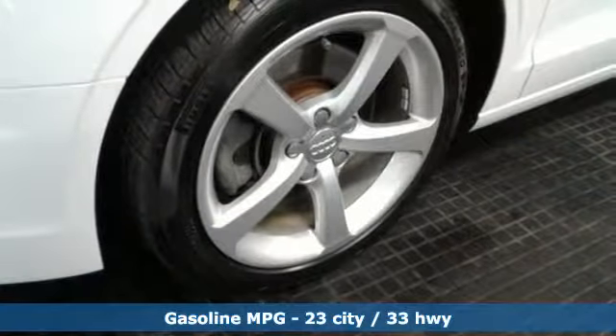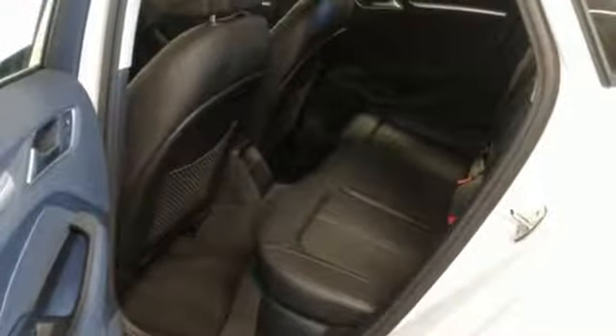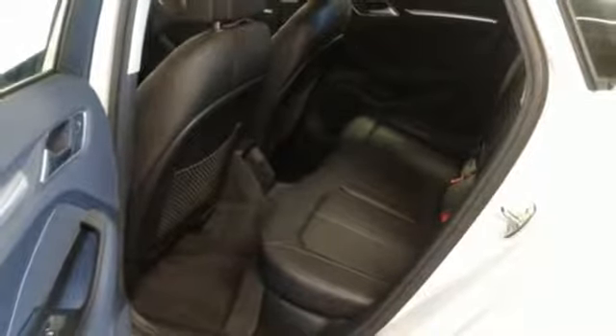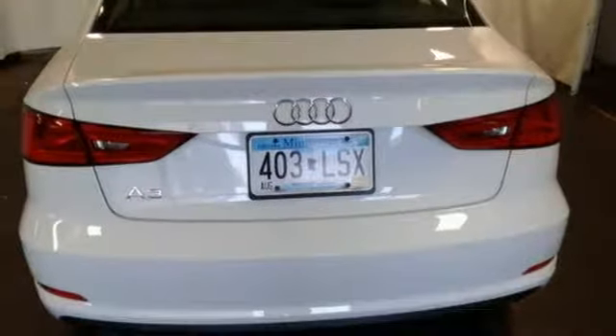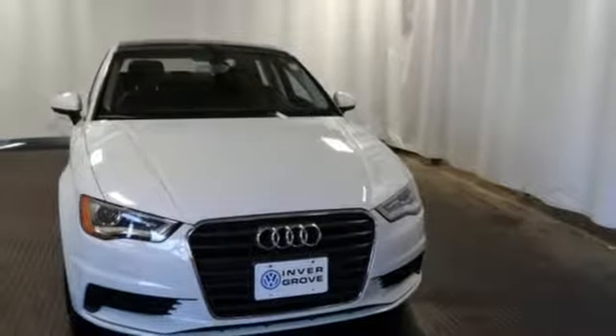It has an advanced interior featuring leather upholstery, a panoramic sunroof, multifunction steering wheel and an ultra-thin retractable MMI screen. Power, precision and luxury are yours when you drive home this innovative Audi today.